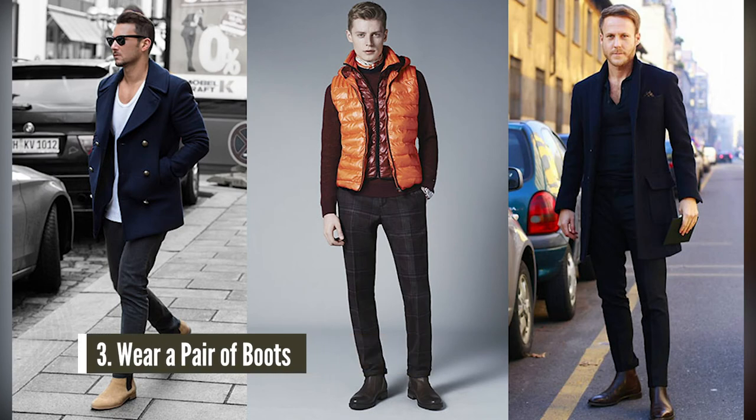Speaking of boots — coming in at number three — an easy way to dress up your jeans is to wear a pair of boots. It can be Chelsea boots or a rugged pair of boots. Instead of wearing dress shoes to the event, opt for boots. It could be wintertime with rain and slush outside, or even summertime — wear a pair of chukka boots. It's going to elevate your overall appearance. Boots are comfortable, they look good, and a pair of Chelseas or chukka boots are going to look best with a nice sweater or button-down shirt.